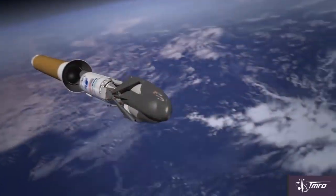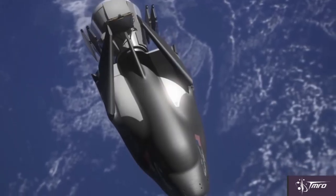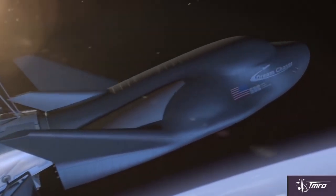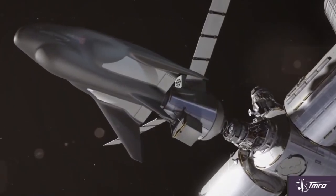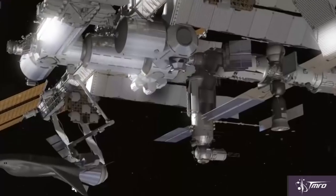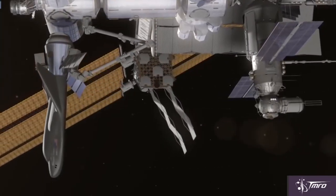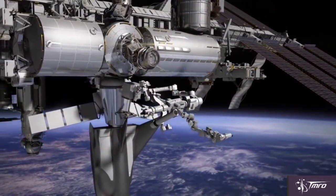Sierra Nevada would probably need the most work, but once it's flying, their vehicle would be able to fulfill almost all of the requirements fairly well. It's very exciting that their Dream Chaser space plane will fly in space under this program, even if it is the cargo version. Since they need to do the most work, it's possible they will provide some of the final cargo flights to the station, as theirs is the only vehicle of the three that hasn't flown in space yet.